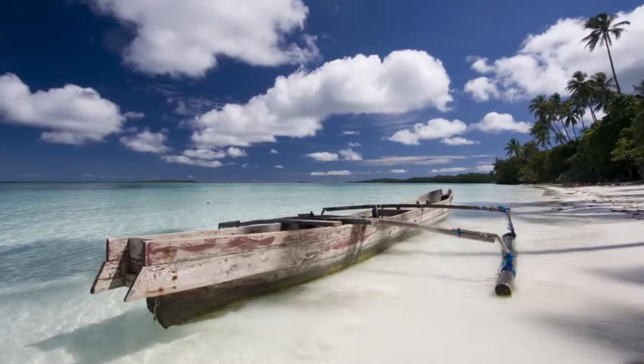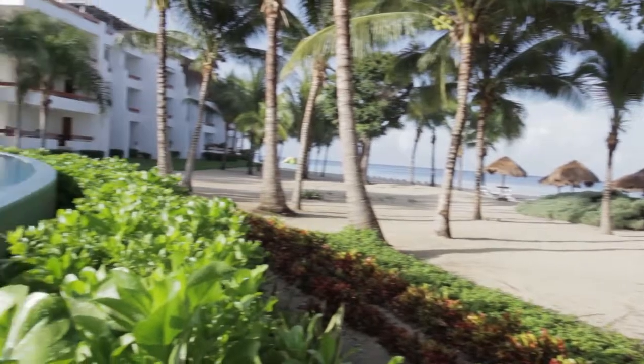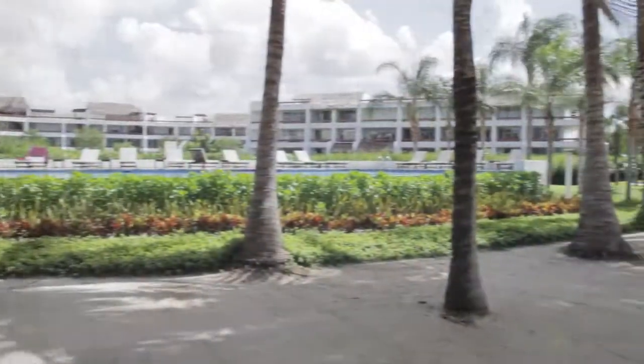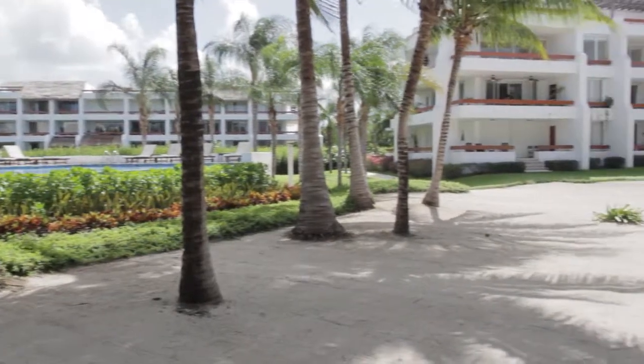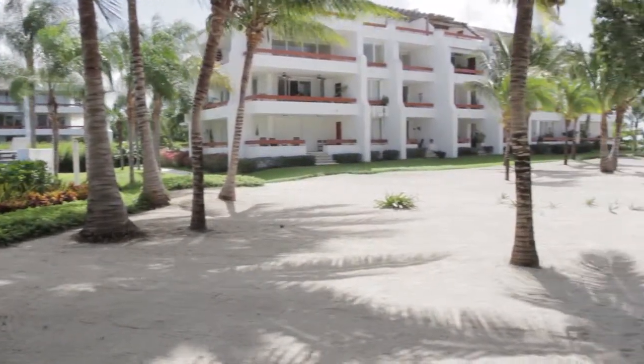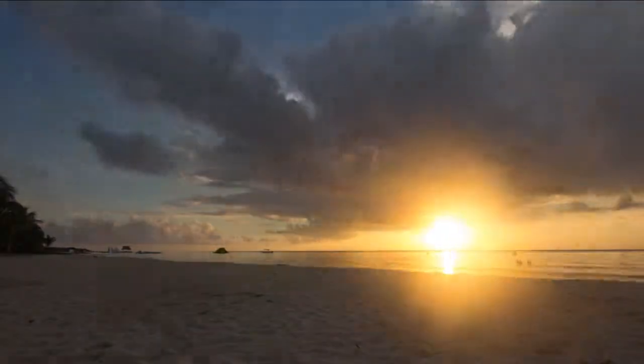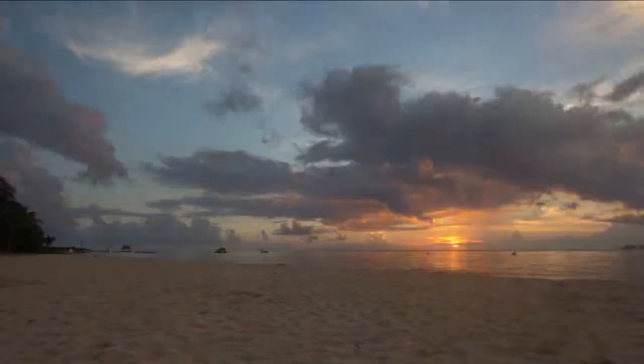Do not put off your Caribbean vacation any longer. Your dream destination vacation awaits in Cozumel at Condo 8240 in Residencias Reef. We look forward to seeing you soon and to sharing some of our Cozumel drinks. Thanks.